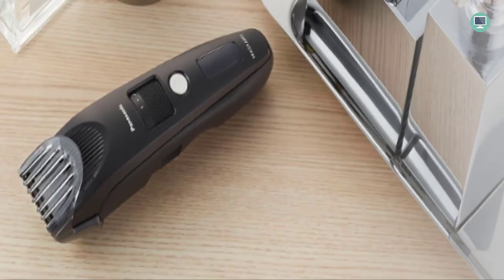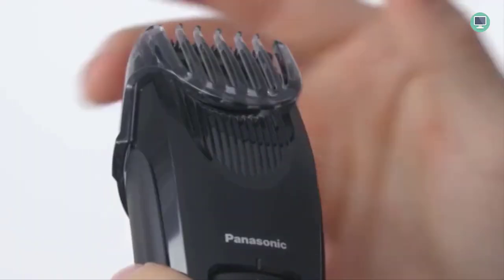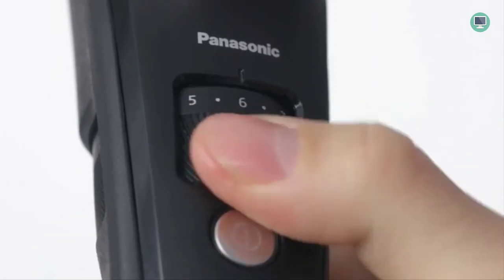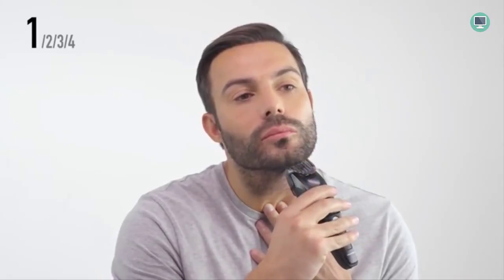The ergonomic rubberized grip provides comfort and control, and the trimmer rinses clean in seconds under warm running water. It can be used cordless for up to 60 minutes with a rechargeable battery, or plugged in for longer use. Includes a comb attachment, cleaning brush, blade oil, AC adapter/charger, and universal voltage (AC 100–240V) for international travel. Precision wide-tip blades use durable ultra-sharp stainless steel hypoallergenic blades to capture and cut through even whiskers that lie flat on the skin.